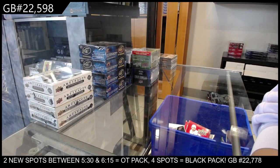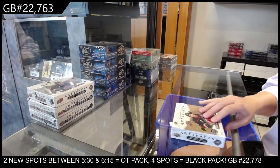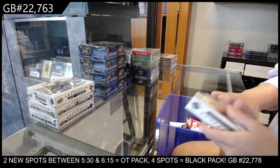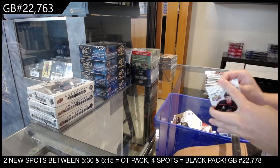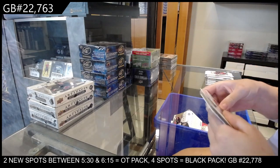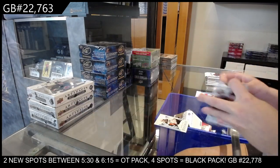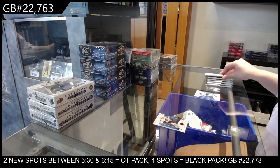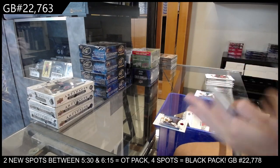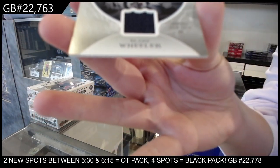Group break 22-763, we have got the four box break of Artifacts: two 21-22s and two 22-23s. We will start with the 22-23s. We have got a rookie numbered to 9.99 for the Anaheim Ducks of Brayden Tracy. Number to 4.99 red for Chicago of Patrick Kane. We have an NHL remnant jersey for the Winnipeg Jets of Blake Wheeler.